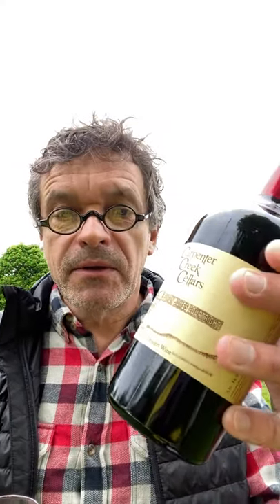Welcome to Wine Wednesdays with Wine Professor in support of our Indiana farm wineries all across the great state of Indiana. They're ready for you to come by and pick up some wine. Today we're actually going to feature a winery up in Remington, Carpenter Creek Cellars.